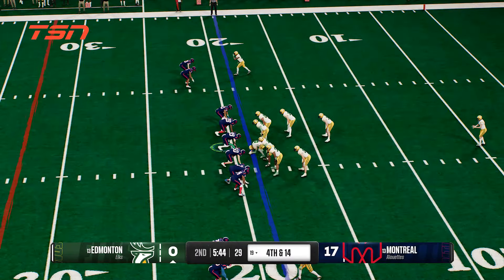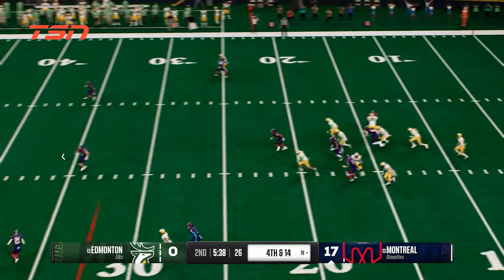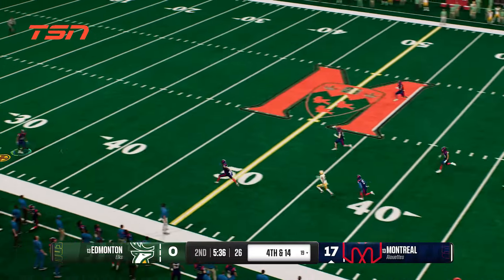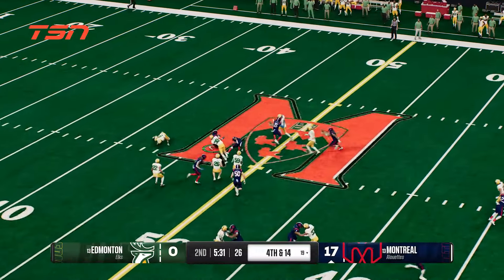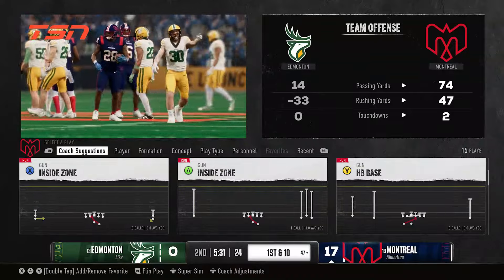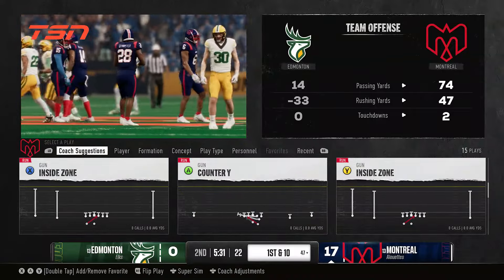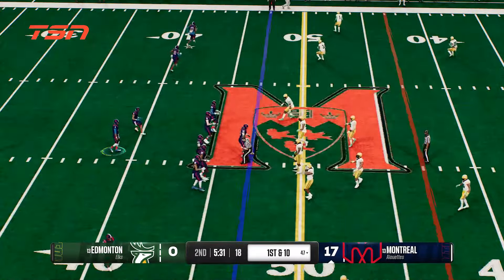Punt team ready to boot it away. He's got some space here — a great cut, they whiff on him. They finally get him down, but that's a solid return. Good work by the return man. The offense makes its way onto the field, hoping for a successful drive.